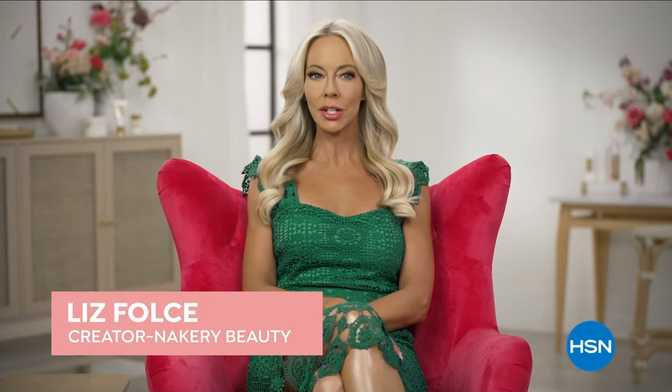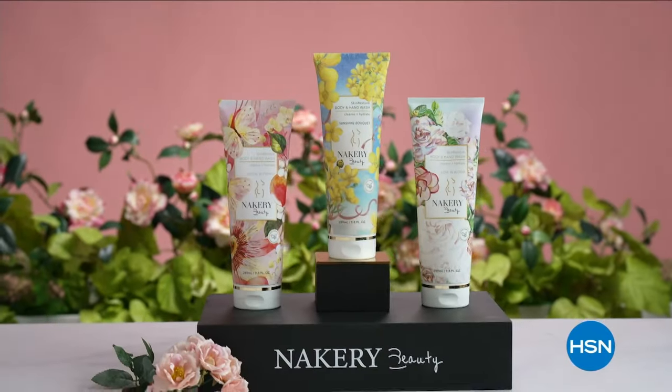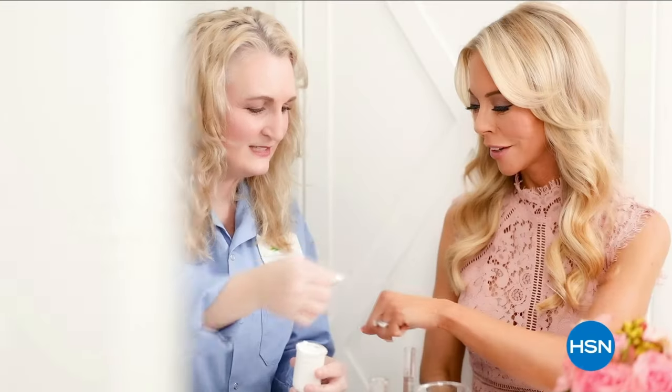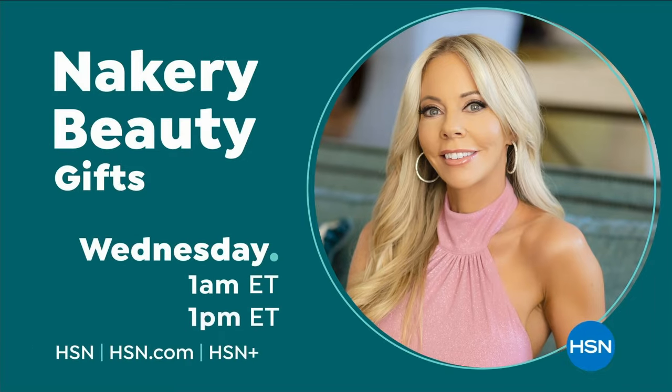I created Nacery Beauty to address your biggest beauty concerns. At Nacery, we work with scientists to create highly effective products using powerful ingredients that target your specific needs. This is skincare for your whole body, and we're proud to be considered an HSN clean beauty brand — inspired by women like you, dedicated to providing cutting-edge innovations so you can feel beautiful all over.